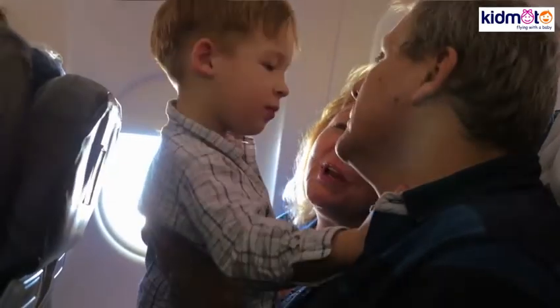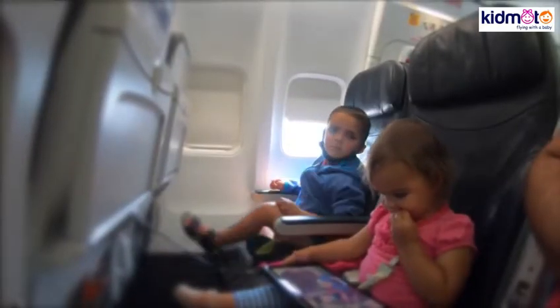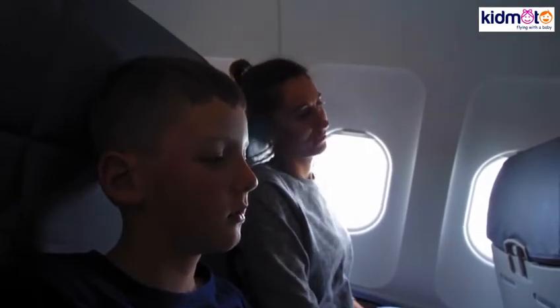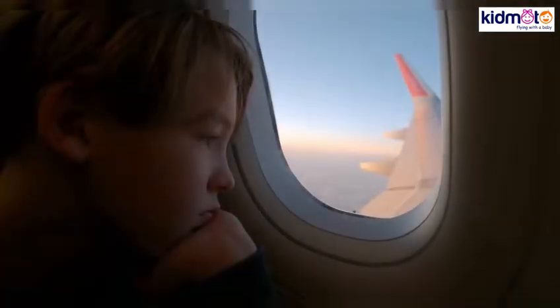While flying. 1. The Valsalva maneuver. Teach this move to your child. Have your child close his or her mouth and hold his or her nose. Tell the child to blow through his nose as hard as he can. This transfers pressure from the ears to the nose. 2. Bring a pacifier. A pacifier lets your baby suck on something continuously and relaxes the pressure in the ear.